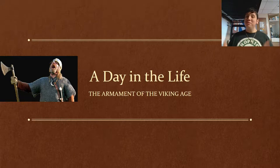What's up my fellow Shield Brothers. Shield Brothers 6 here with yet another installment of our A Day in the Life. Today we'll be talking about the armament of the Vikings — and no, not the football team, but the Viking Age and the Nordic Raiders. Let's get started.